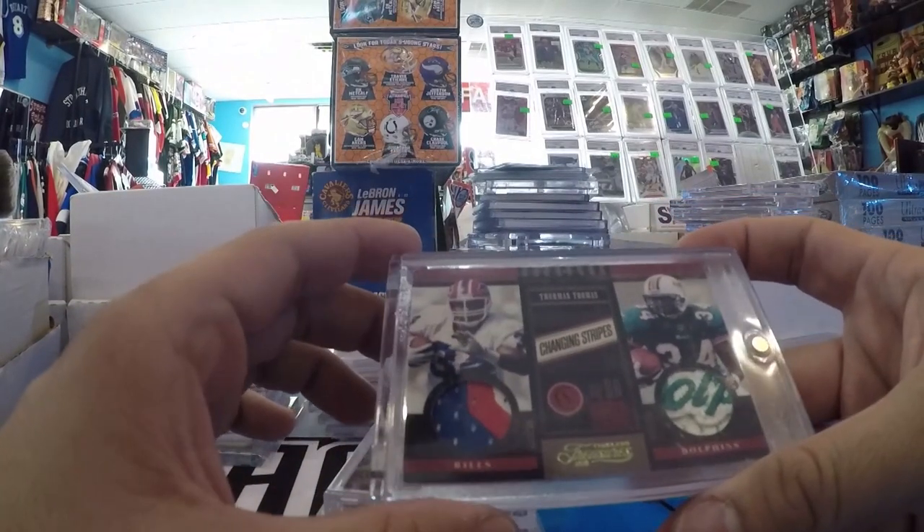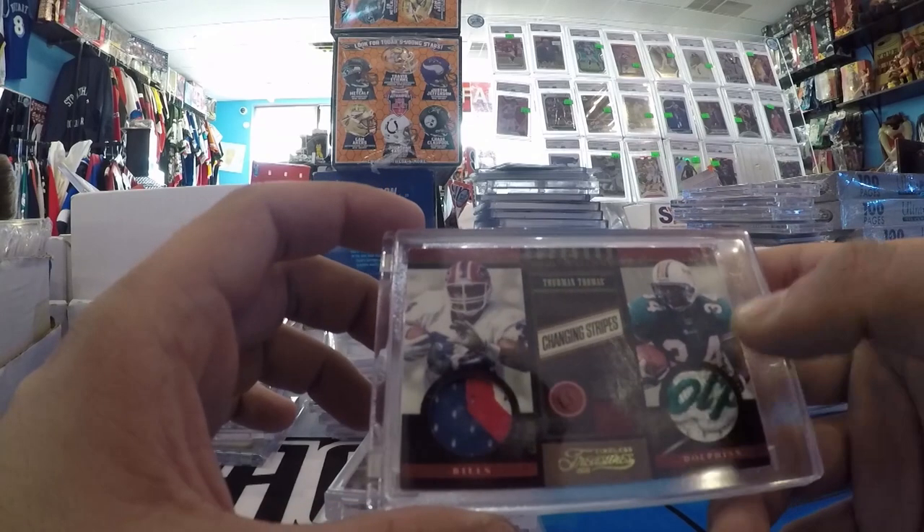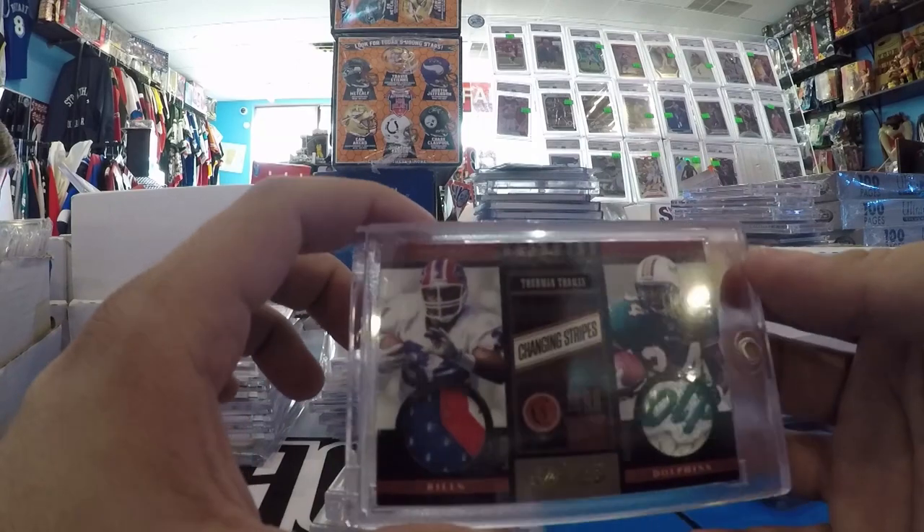I think this was my favorite one — Thurman Thomas, Changing Stripes. He only played a year on the Dolphins, and it's got part of the logo. I love this one. Number to 49. That's PC for sure.